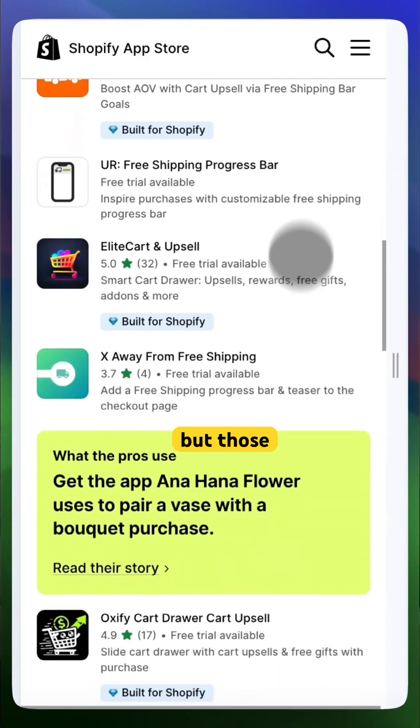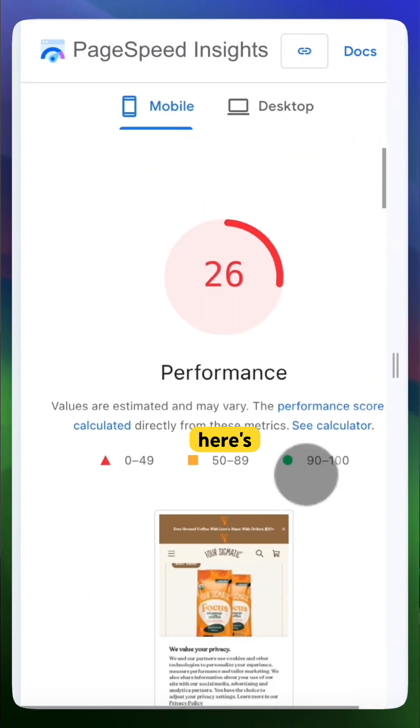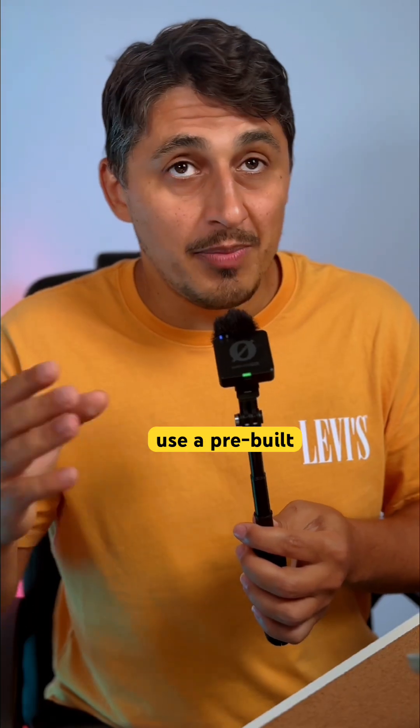Most people use apps for this, but those can slow down your site and add unnecessary monthly costs. So here's what I recommend: use a pre-built section instead.